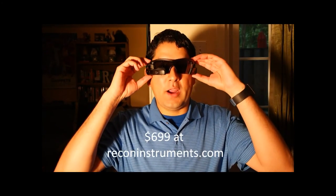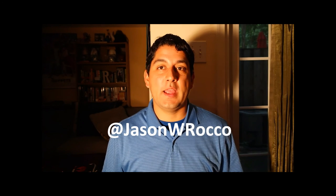Available now for the retail price of $699. This has been another Rocco's Reviews episode. Have questions or want more tech news? Feel free to follow me on Twitter at JasonWRocco. Thank you and have a great day.